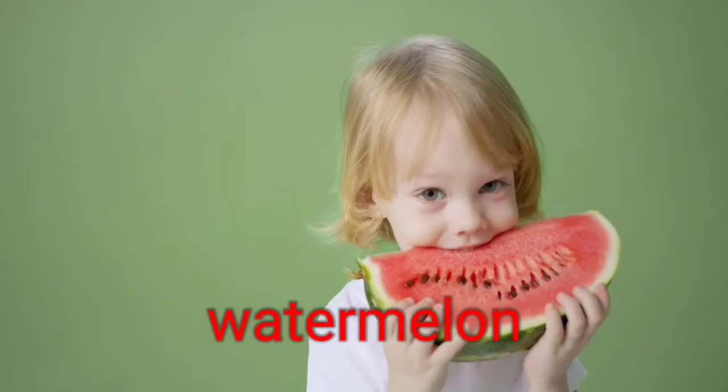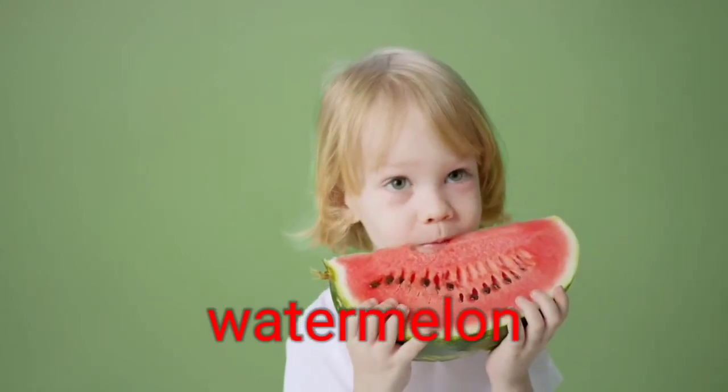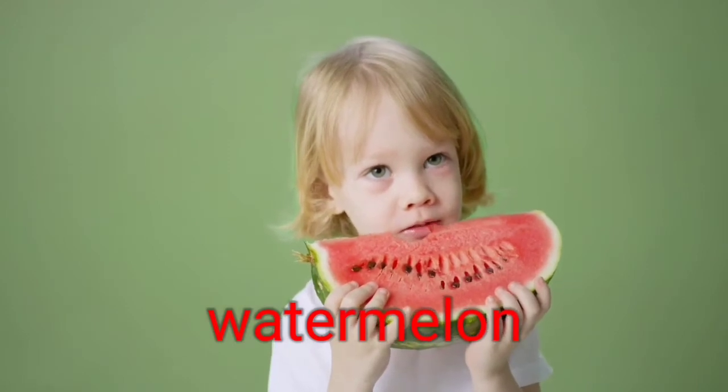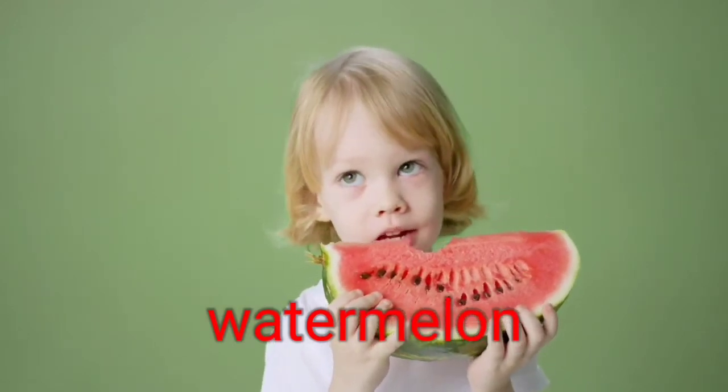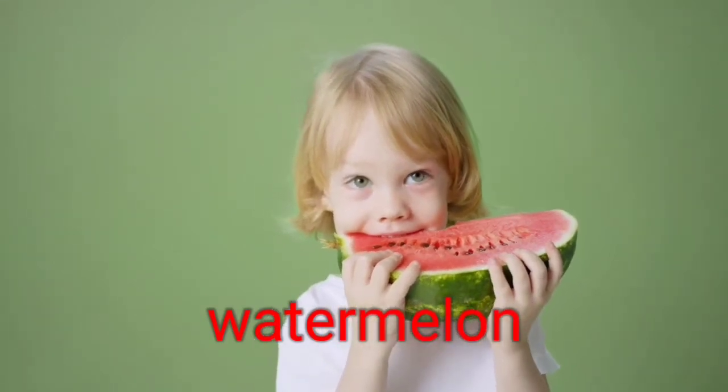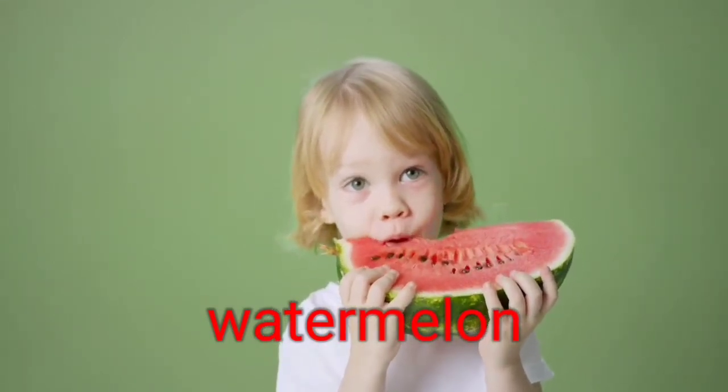3. Watermelon. Nothing surprising here — water is in the name, after all. Watermelon flesh contains 91% water. This summer treat also contains abundant lycopene, which can help shield cells from sun damage and improve your complexion.